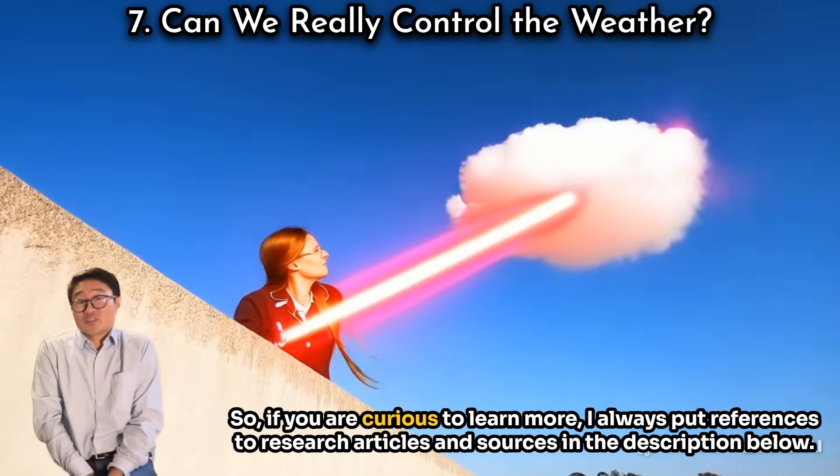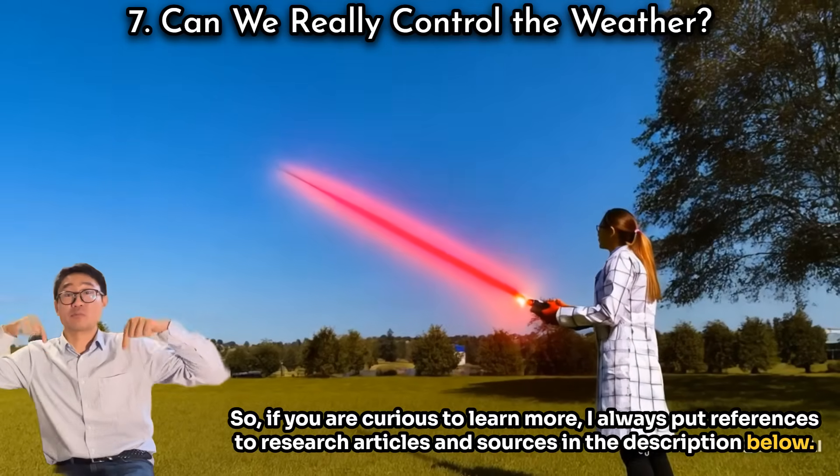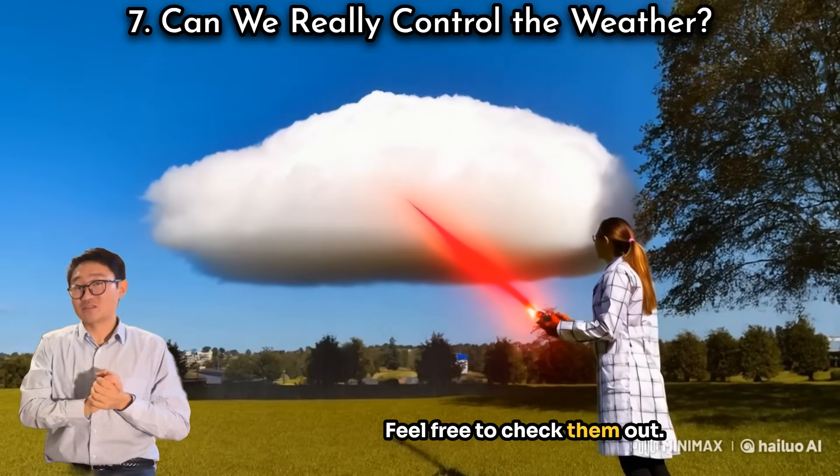If you are curious to learn more, I always put references to research articles and sources in the description below — feel free to check them out.